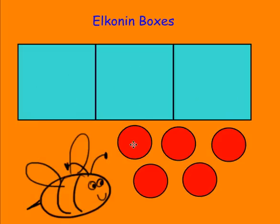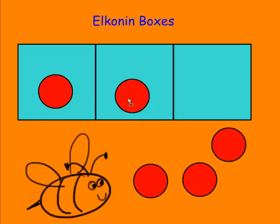Here is the word 'bee': /b/, /ee/, /b/. With phonemic segmentation, many times two letters work together to make one sound. Even though there are three letters in the word 'bee,' there are only two sounds, so we would move two bingo chips.